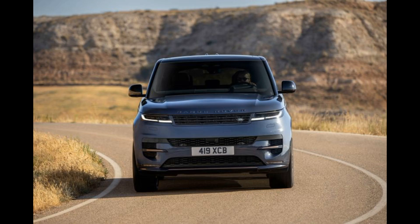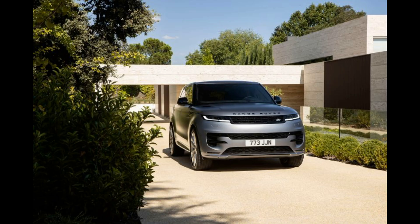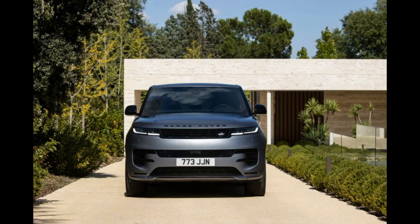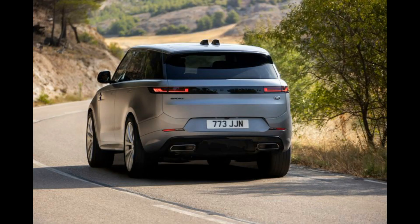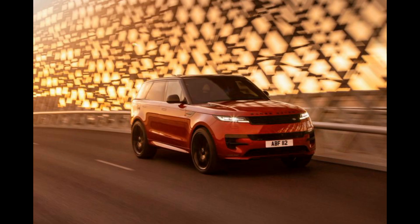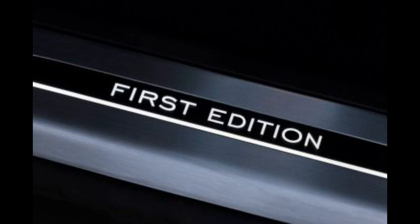Australian buyers will have a much easier time getting access to the diesel models of the new Range Rover Sport for the initial launch period, given that our market does not have the super-strict emission requirements that Range Rover faces in Europe and the USA, meaning that models heading down under will be able to utilize slightly older emission systems that are not in short supply. With that in mind, the most popular Range Rover Sport model is projected to be the D300 given its price point and availability, with an extra $50,000 needed to get into a plug-in hybrid.